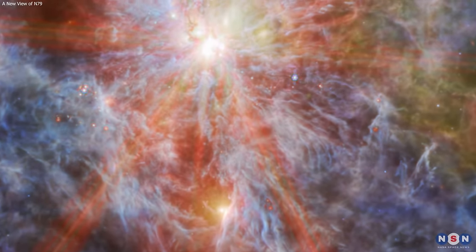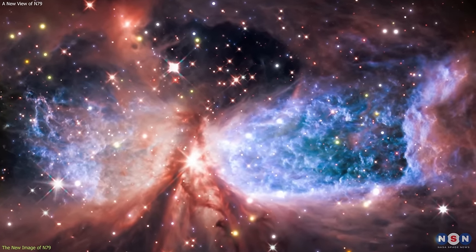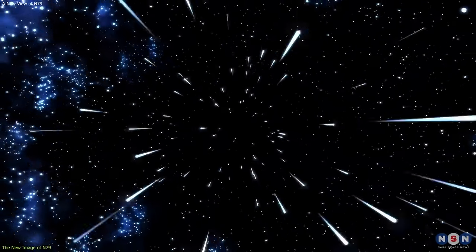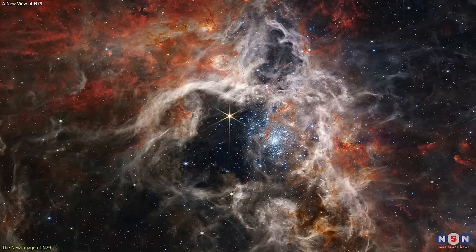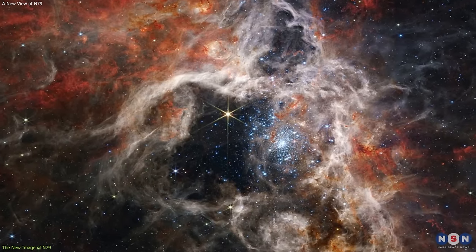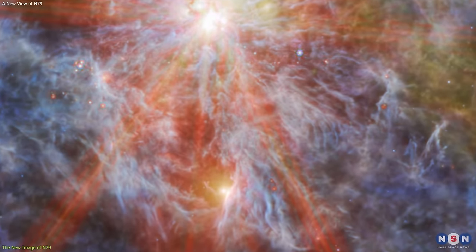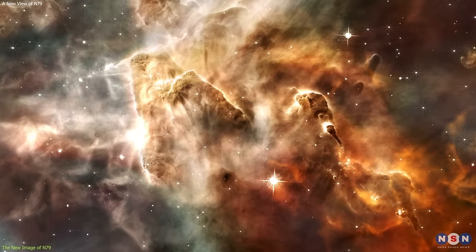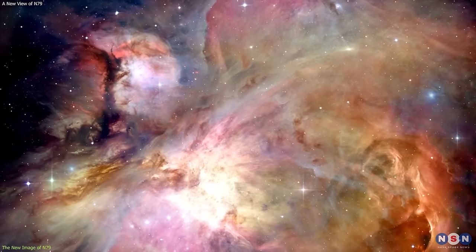N79 is a region of interstellar atomic hydrogen that is ionized by the radiation of young, hot stars. It is located about 160,000 light-years away from us, in the Large Magellanic Cloud, one of the closest galaxies to our own. It is also known as a younger version of 30 Doradus, also known as the Tarantula Nebula, another of Webb's targets. Both N79 and 30 Doradus are among the most active and massive star-forming regions in the local universe, hosting thousands of stars with masses up to 100 times that of the Sun.